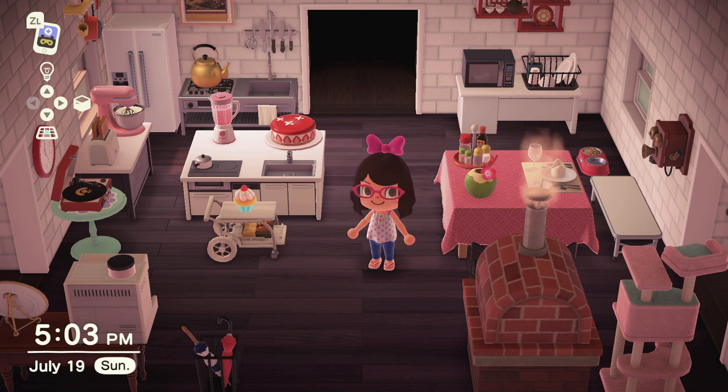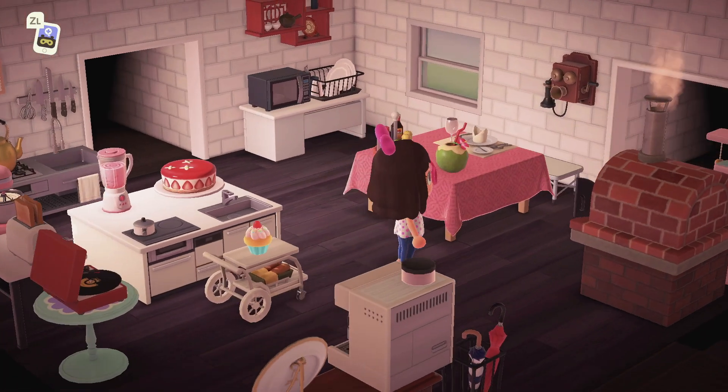...my house is not a hundred percent set, so I will probably change a couple of things, add new things, or just change it completely, but this is what I have at the moment and I love it.